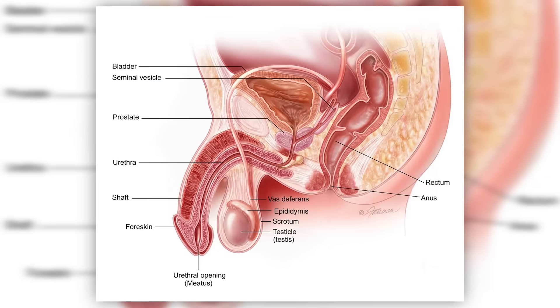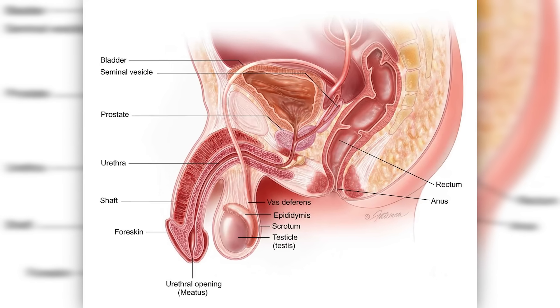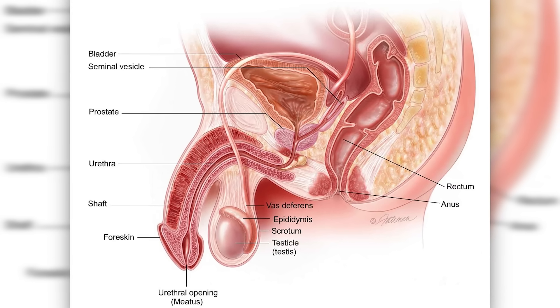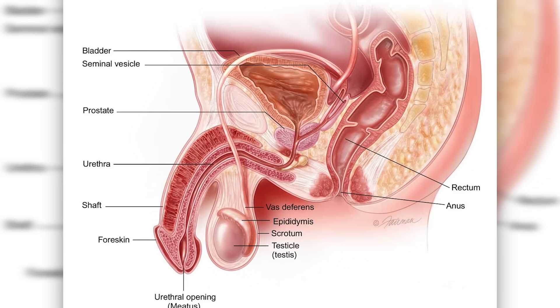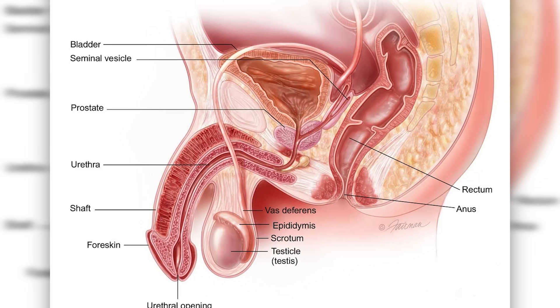A lot of people think that if their semen volume is less than someone else's, their sperm are not working as well or they're not as fertile — that's absolutely untrue. The prostate makes prostatic secretions that nourish and help make sperm mobile, accounting for about 20 to 30 percent of semen volume. The largest portion comes from the seminal vesicles — about 60 to 70 percent — two sac-like structures behind the prostate. A very small amount also comes from the bulbourethral glands, right next to the urethra.